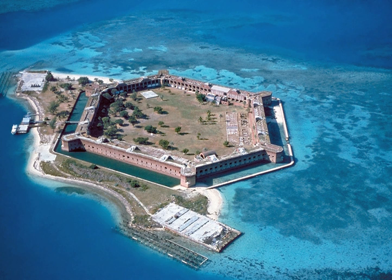The Dry Tortugas is a small archipelago of coral islands about 70 miles west of Key West, Florida. They represent the westernmost extent of the Florida Keys, though several reefs and submarine banks continue westward outside the park, beyond the Tortugas. The park area is more than 99% water.